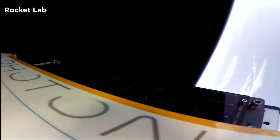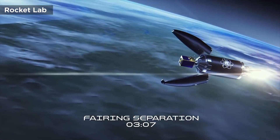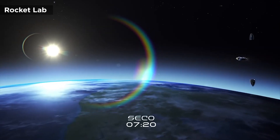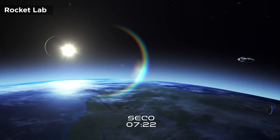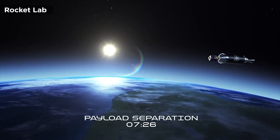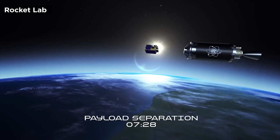As it falls, it will reach speeds of over 5,000 miles per hour and temperatures exceeding 4,000 degrees Fahrenheit. After deploying a parachute at 8.3 miles altitude, the main parachute will be extracted at around 3.7 miles, slowing the descent to 22 miles per hour.